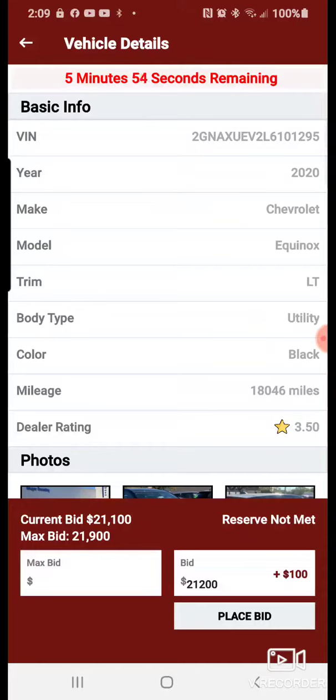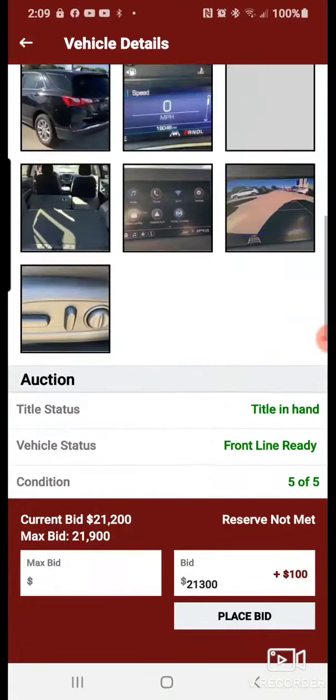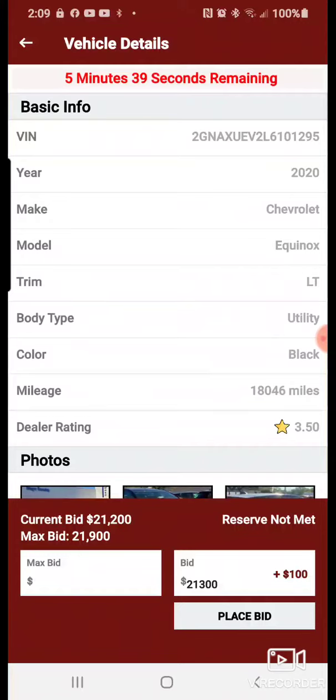If I want to place a bid, I hit Place Bid down at the bottom. The current bid is 21.1 and I can go to 21.2. The reserve is still not met. Once the reserve is met, I cannot outbid myself. It's that simple.